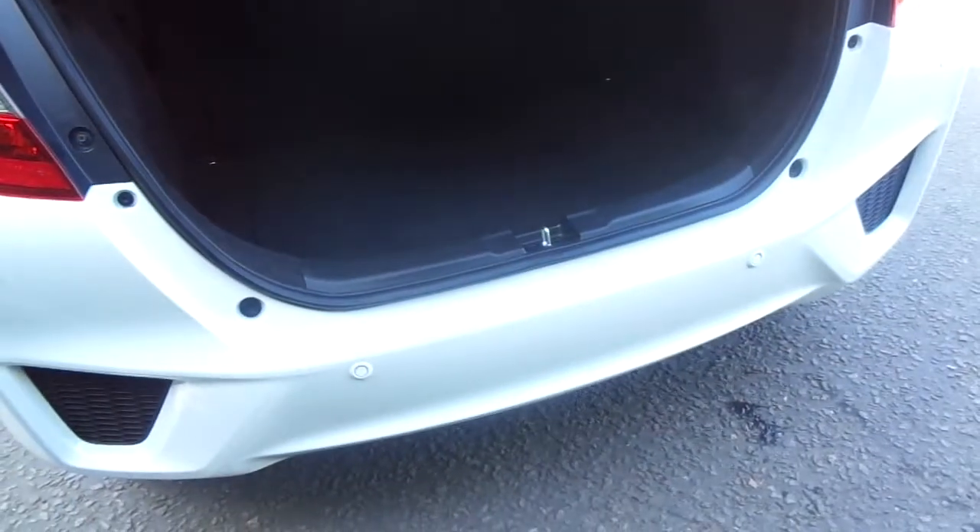You can see here fantastic boot space which is very easily accessed through the back of the car, which has a very low loading edge.